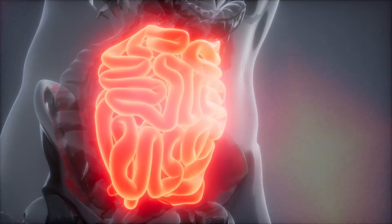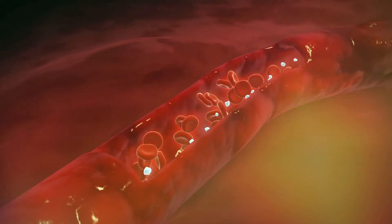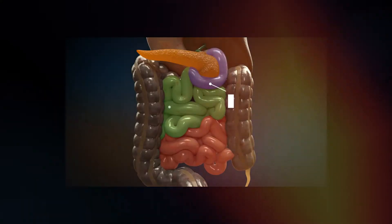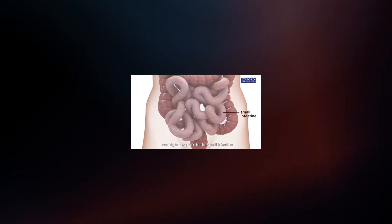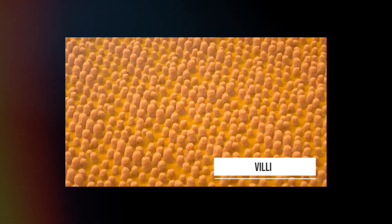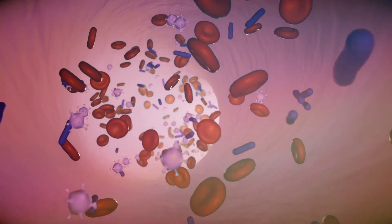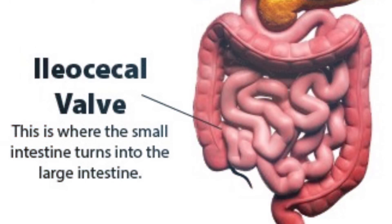Chyme is then squirted down into the small intestine, where digestion of food continues so the body can absorb the nutrients into the bloodstream. The small intestine is made up of three parts: the duodenum, the jejunum, and the ileum. The inner wall of the small intestine is covered with millions of microscopic, finger-like projections called villi. Villi are the vehicles through which nutrients can be absorbed into the blood, which then brings these nutrients to the rest of the body.